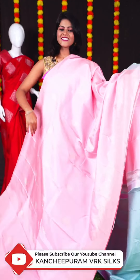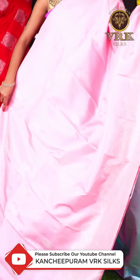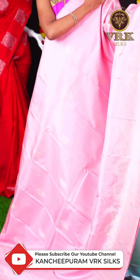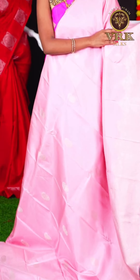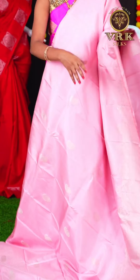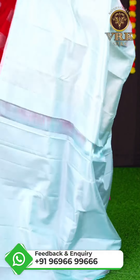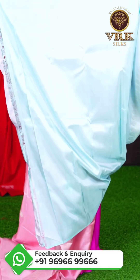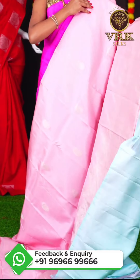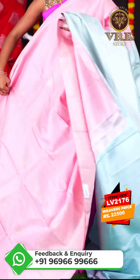Here we have another pretty saree with baby pink color. This saree has all over silver zari kairi design. We have a beautiful open border with silver zari designer border. The pallu is an ice blue color silver zari designer pallu, and the blouse is an ice blue color plain blouse. The item code is LV2176 and the price is Rs 22,500.